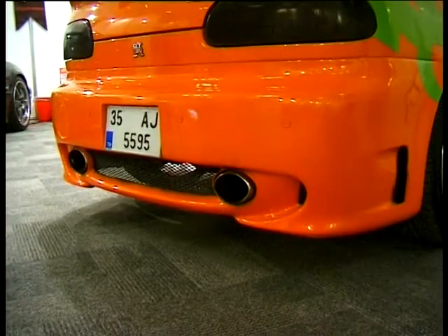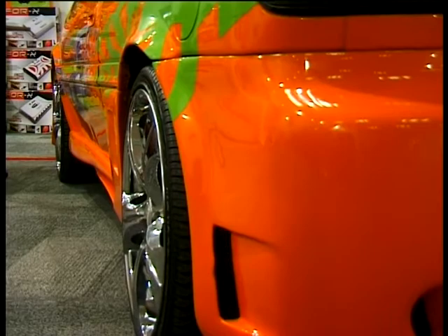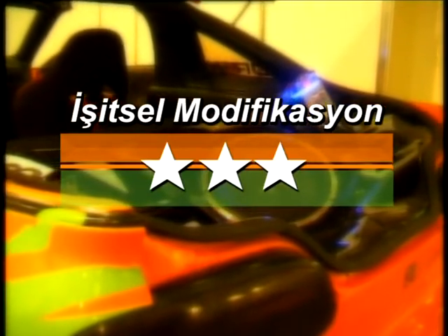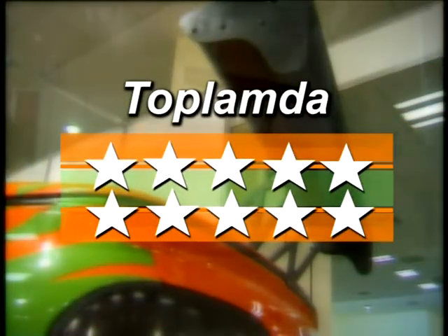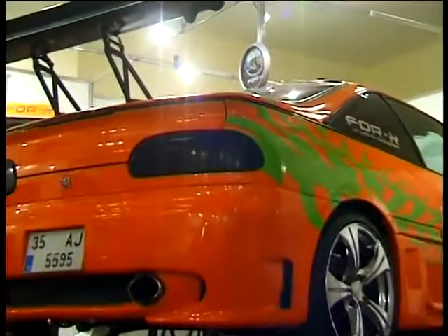1991 model Nissan NX Coupe'nin bu görsel hale getirilmesini takdirle karşılayarak yıldızlarımızı dağıtıyoruz: görsel modifiyesiyle 5, işitsel modifiyesiyle 3, performans modifiyesiyle 2 yıldız alan otomobil toplamda 10 yıldızla misafirliğine son veriyor. Kazasız ve cezasız günlerde yol alman dileğiyle, yolun açık olsun modifiyeli NX Coupe.